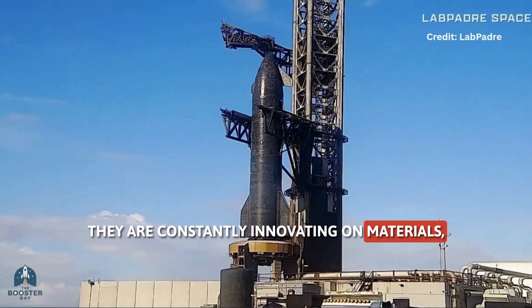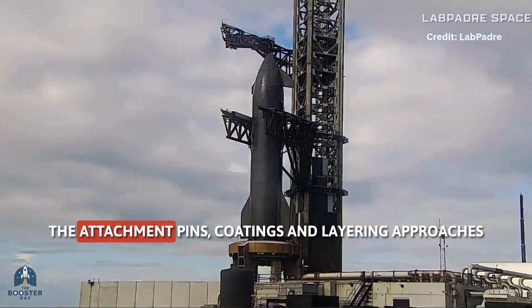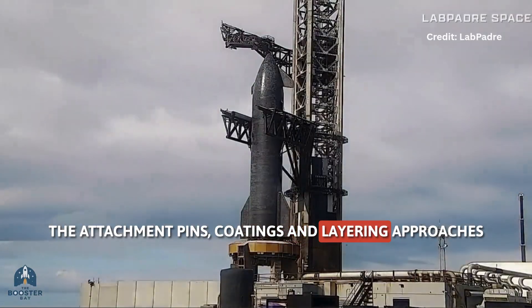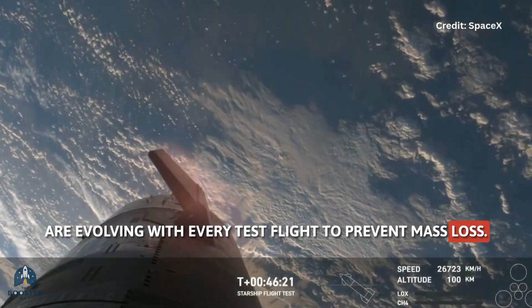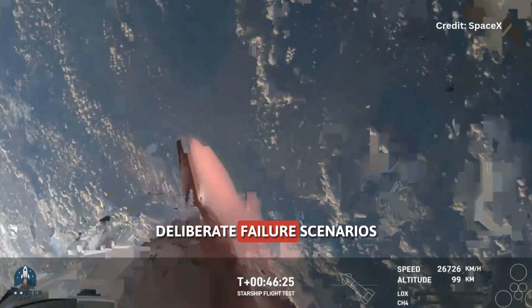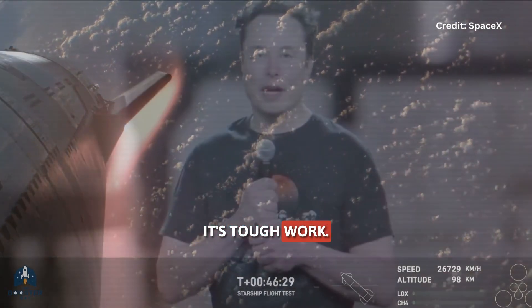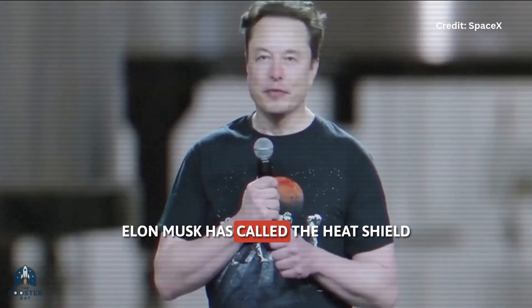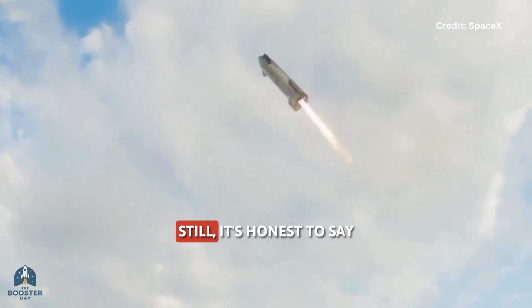Here's where SpaceX gets clever. They're constantly innovating on materials, attachment methods, and system redundancies. The attachment pins, coatings, and layering approaches are evolving with every test flight to prevent mass tile loss. Flight 10 and Flight 11 even tested deliberate failure scenarios just to push resilience to the limit. Elon Musk himself has called the heat shield the biggest remaining problem for Starship's full reusability.